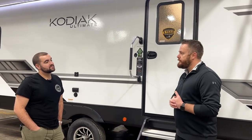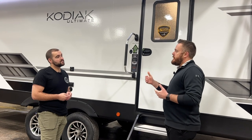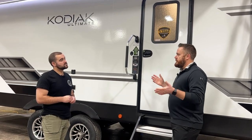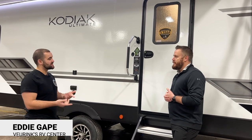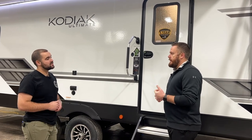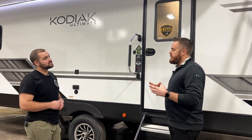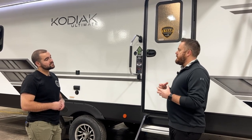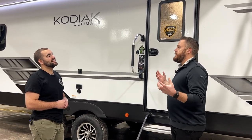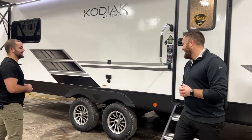We also come standard with a Furion tankless water heater — it actually has a 60,000 BTU heating element and a mixing tank inside. As long as you have propane you'll have hot water, and the mixing tank means if you're in the shower and someone turns on the kitchen faucet, you're not going to have a dramatic temperature difference. Standard for our 35th anniversary package also includes slide-out toppers — it's a huge cost at the dealership and makes setup and teardown easier since you're not having to sweep debris off the top of the slide-outs.